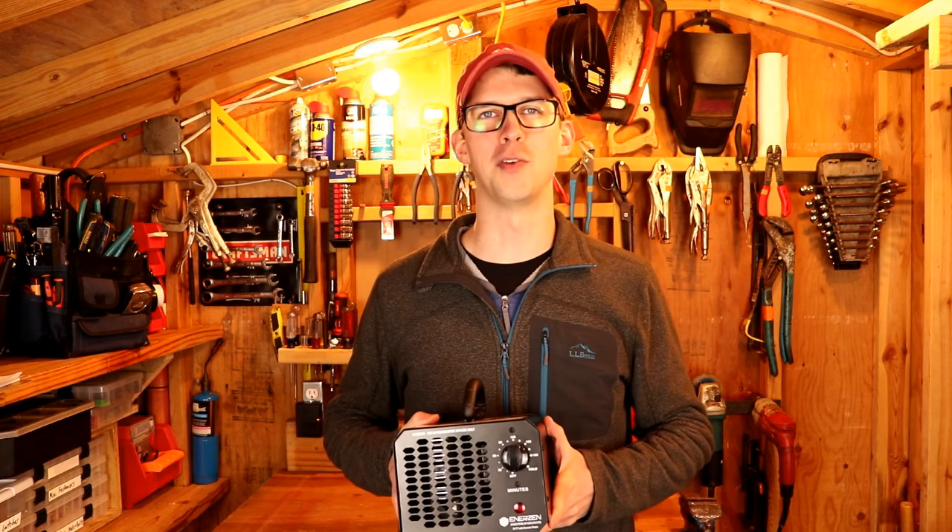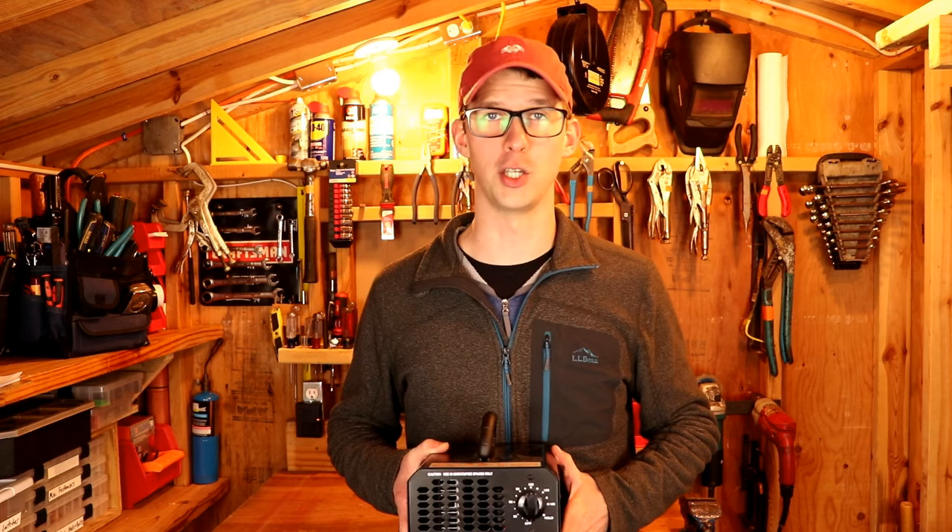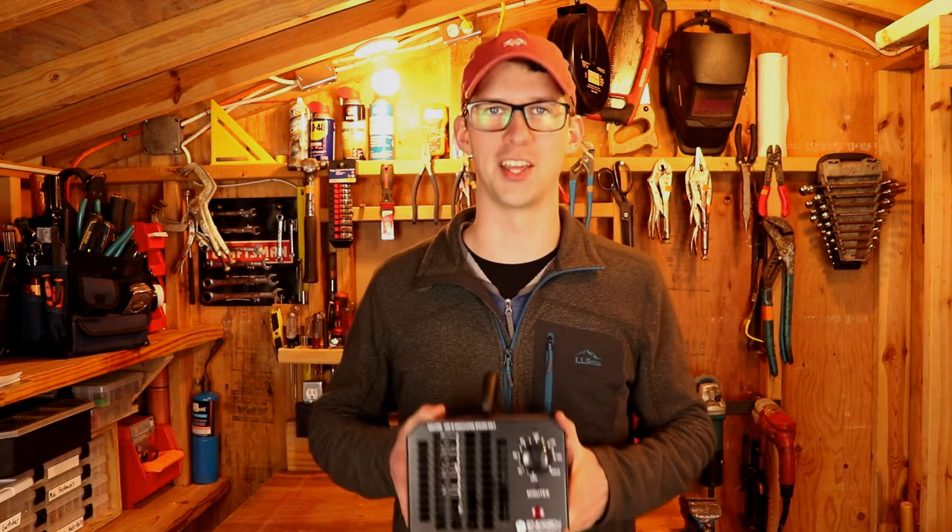That's all for today. If you enjoyed this video, don't forget to hit the thumbs up, and join us next time when we'll bring you more tools and techniques to get the job done. I'll see you next time.